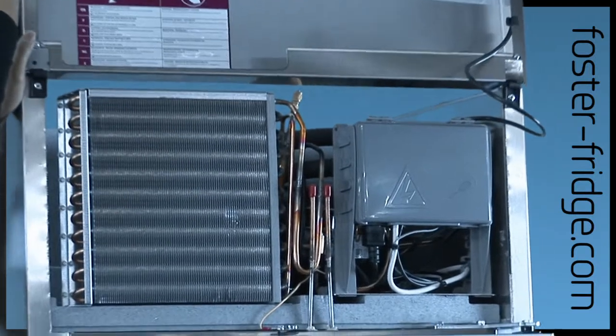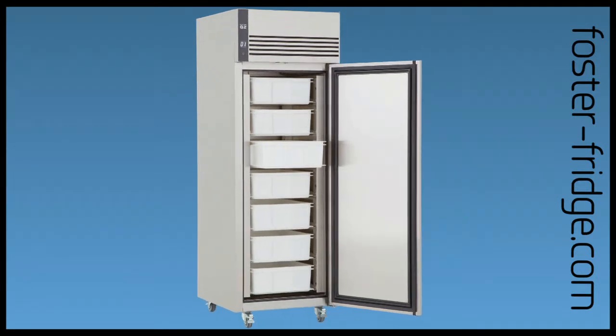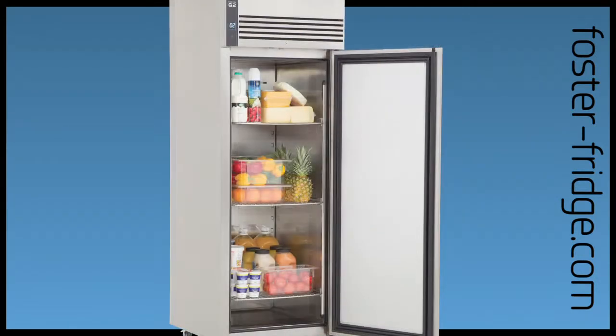Airlines ventilation helps cool the compressor, reducing running time by 15%. Improved internal air distribution allows for maximum efficient operation even when the shelves are fully loaded.